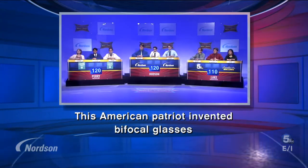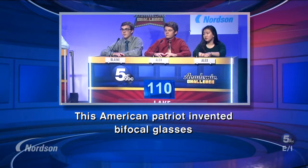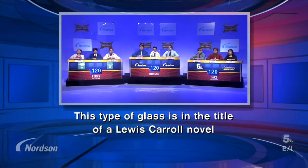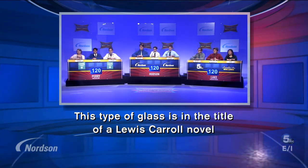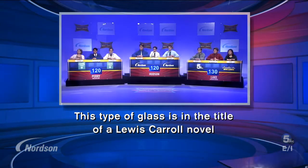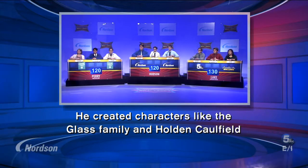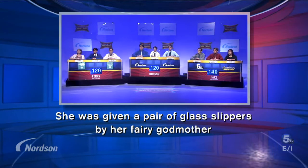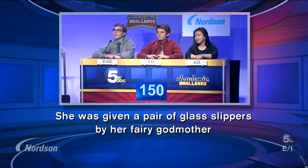This American patriot invented bifocal glasses. Lake answers: Benjamin Franklin. That is the correct answer. This type of glass is in the title of a Lewis Carroll novel. Lake answers: looking glass. The looking glass is correct. He created characters like the Glass family and Holden Caulfield. Lake answers: J.D. Salinger. That is correct. She was given a pair of glass slippers by her fairy godmother. Lake answers: Cinderella. Cinderella is the correct answer.